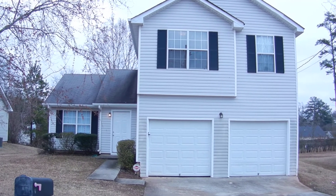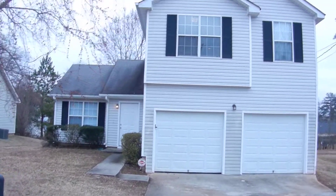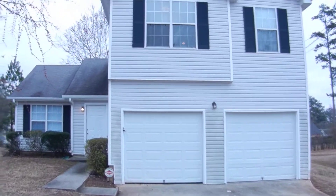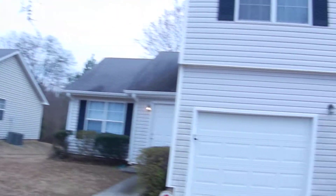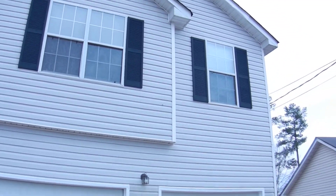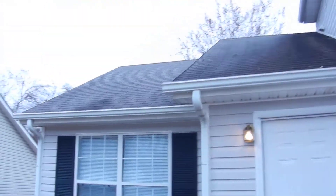5421 Salem Springs Drive, Lithonia, Georgia. It's a split-level home in a great neighborhood in Lithonia. Two-car garage with automatic garage door opener. This home has been recently renovated — it's extremely clean and ready to move in at this time.